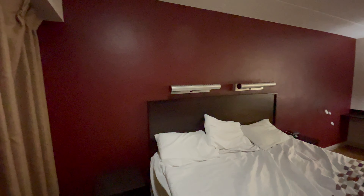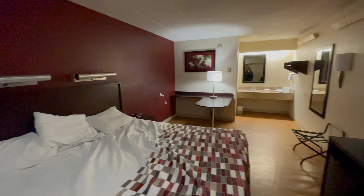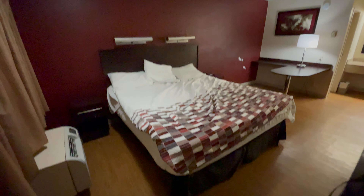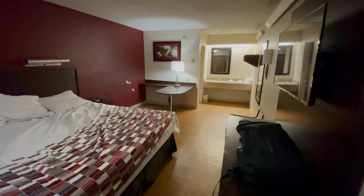So it's actually nothing special here, it's a regular room. AC heater.